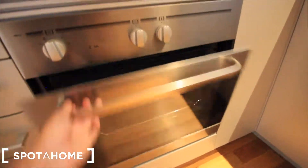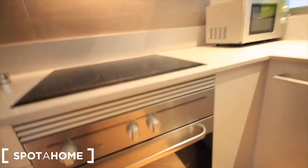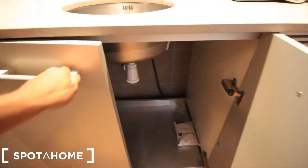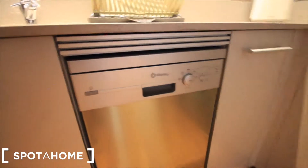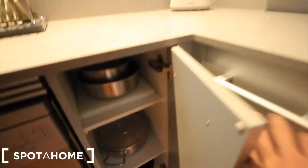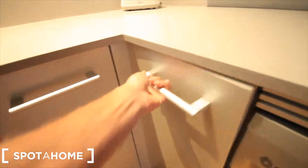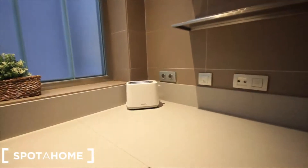The oven right here — it's everything new, as you can see. And the microwave, and here more closets for the dishes. Here place for the bin. The dishwasher, just next to the washing machine. More stuff to cook, and place for the toaster.